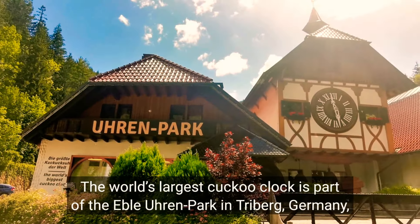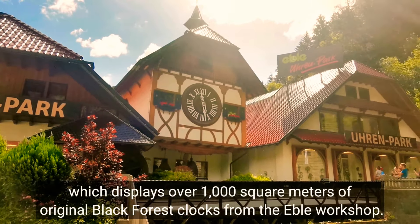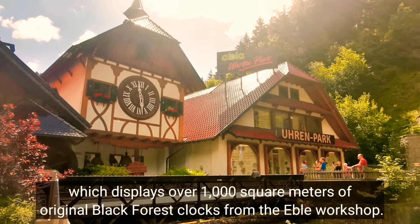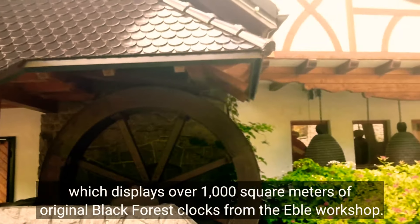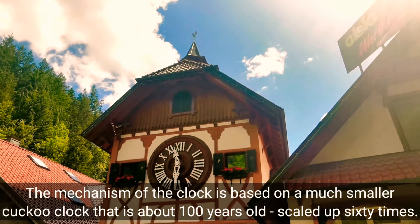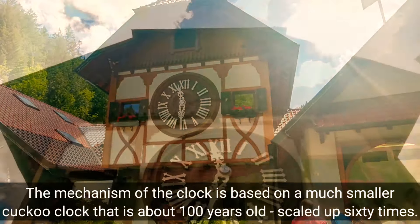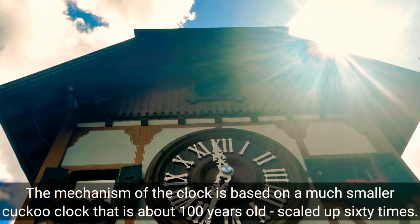The world's largest cuckoo clock is part of the Ibley Oren Park in Trilich, Germany, which displays over 1,000 square meters of original Black Forest clocks from the Ibley workshop. The mechanism of the clock is based on a much smaller cuckoo clock that is about 100 years old, and it's scaled up 60 times.